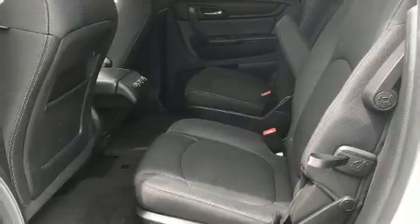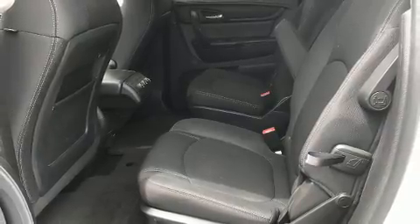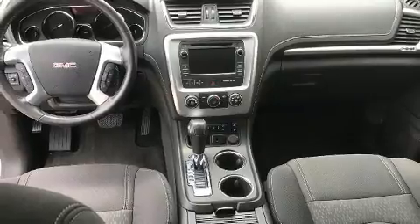Third-row seats provide an even greater maximum passenger capacity. Audio features include a CD player with MP3 capability and six well-positioned speakers.